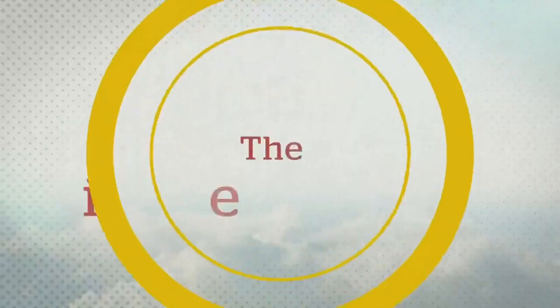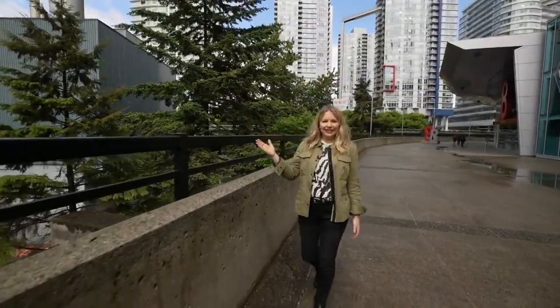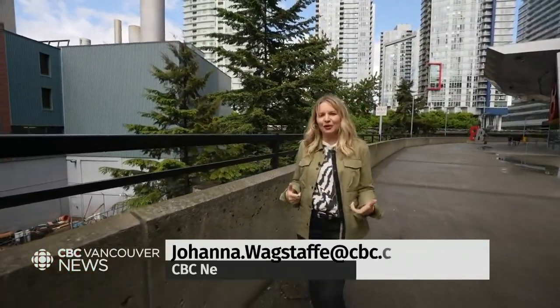I got to check out this little facility that has a big carbon footprint and hear about their plans to go much, much greener. Take a listen. I'm here in downtown Vancouver beside our very own steam power plant. Your hot water this morning may have come to you via this building, and it's about to go through a major green overhaul. Let's check it out.